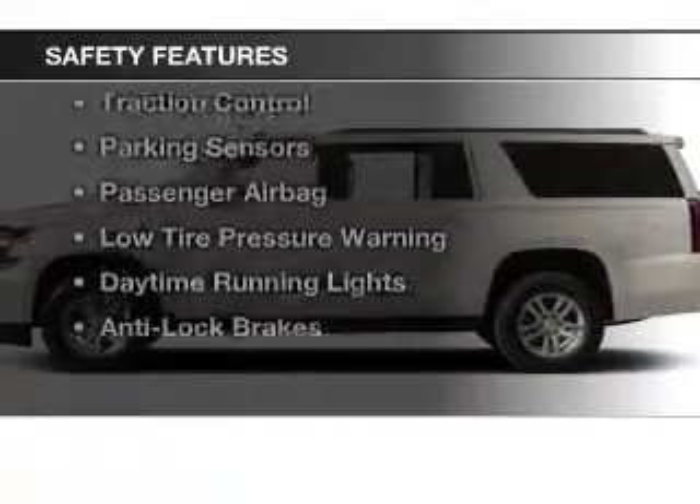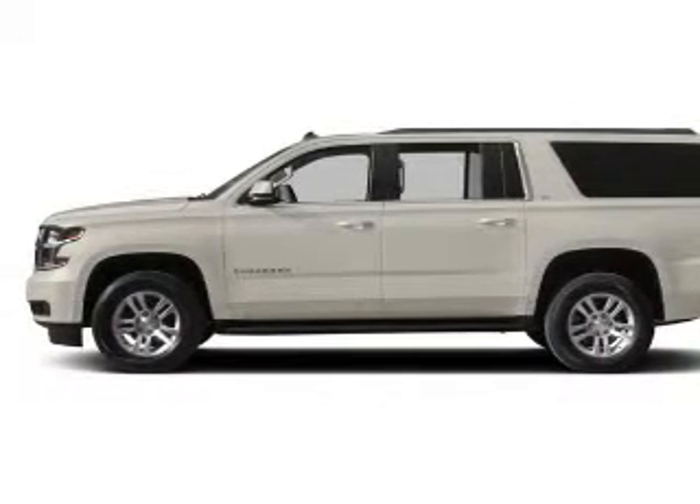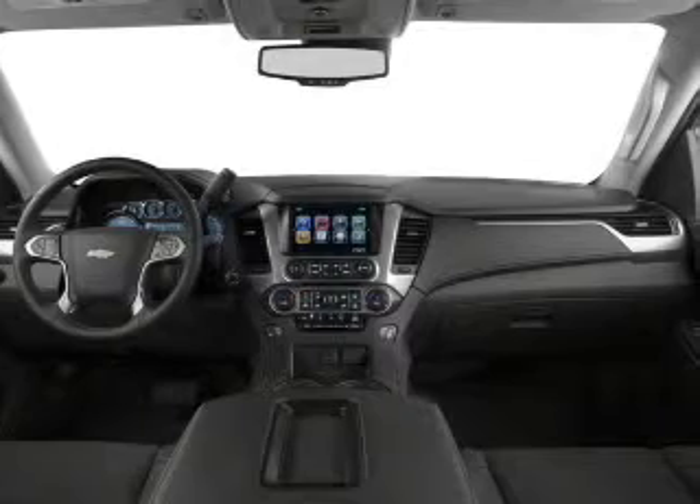Safety was made a priority with these features: curtain head airbags, side airbags, traction control, parking sensors, a passenger airbag, low tire pressure warning, daytime running lights, and anti-lock brakes.